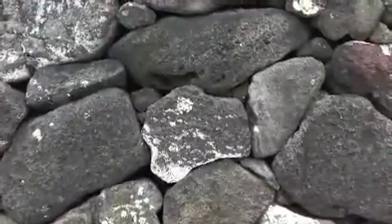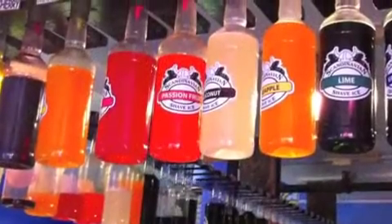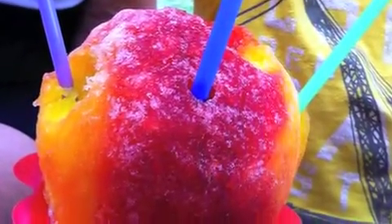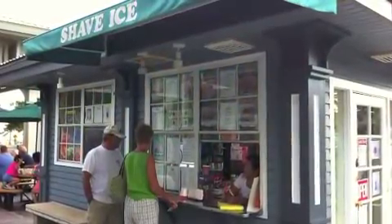Last but not least is our favorite treat, which is shave ice. We love Scandinavian Shave Ice in Kona, but we are definitely equal opportunity shave ice enthusiasts, so we made sure to try as many shave ices as possible while we were there.